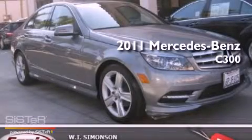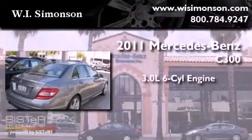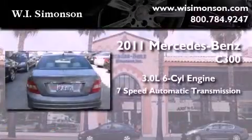This is a 2011 Mercedes-Benz C300. It features a 3.0-liter, six-cylinder engine and a seven-speed automatic transmission.